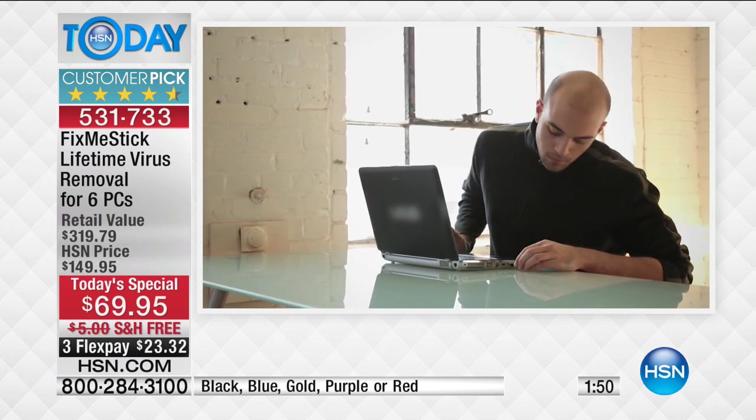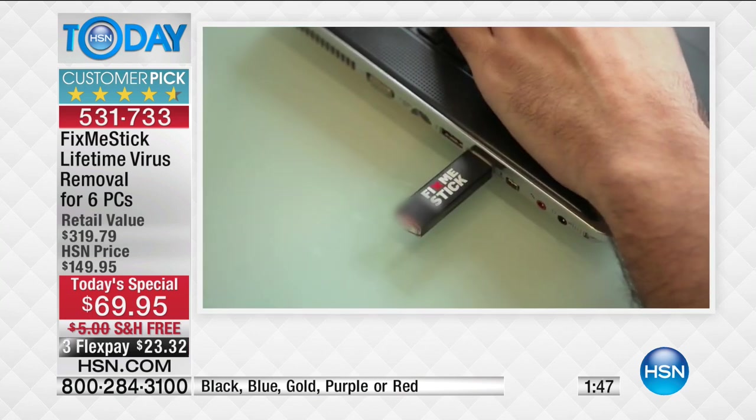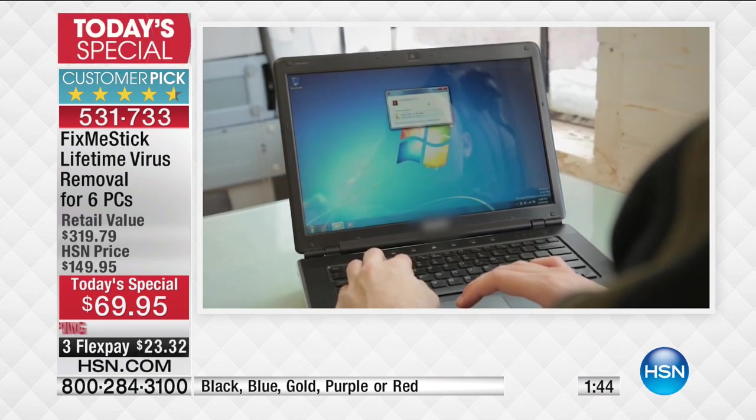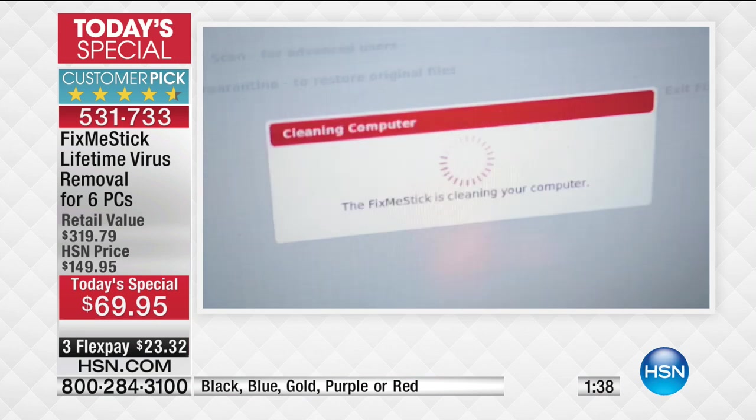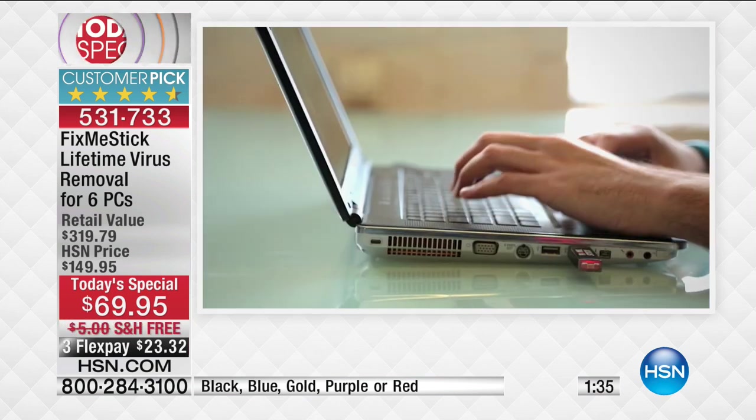Our antivirus only scans the active files — the first line of defense — but only between 10% and 15% of all files on the computer. That's where Fix-Me-Stick comes in: scanning 100% of the files. If there is a virus lurking in the background, sleeping, lying dormant, waiting to strike, Fix-Me-Stick will seek it out, pull it off your computer so you never have to worry about your identity being compromised or anything bad happening to your system.